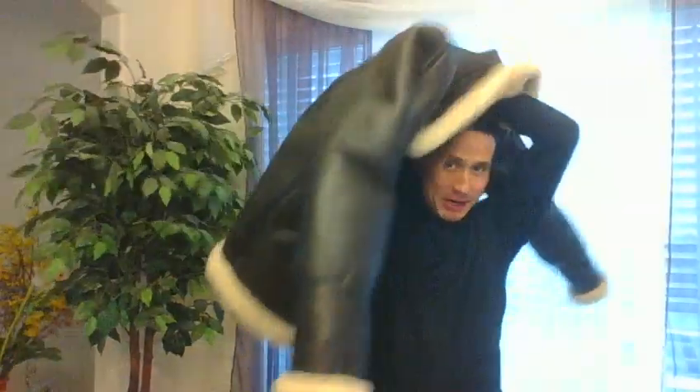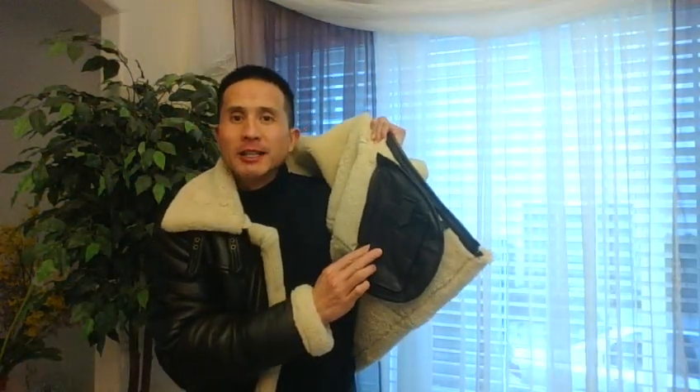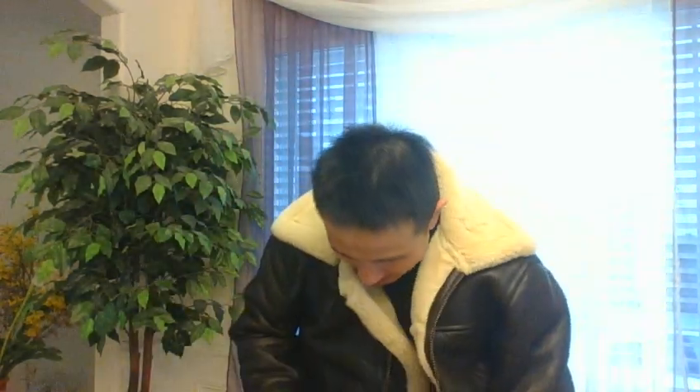One more thing — let me take this off and show you another jacket I made for the winter. This is my B3 jacket with real sheepskin fur inside. Another good feature is I've got a pocket here for my phone. This is really warm and is available now to special order.